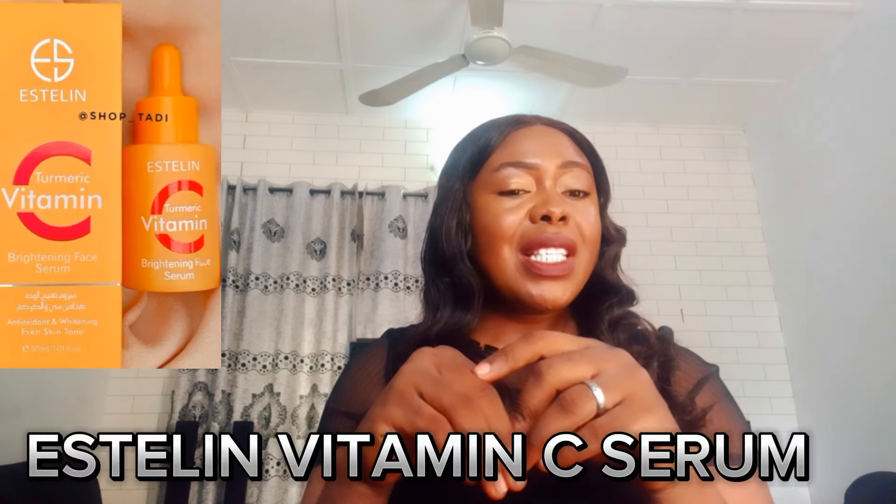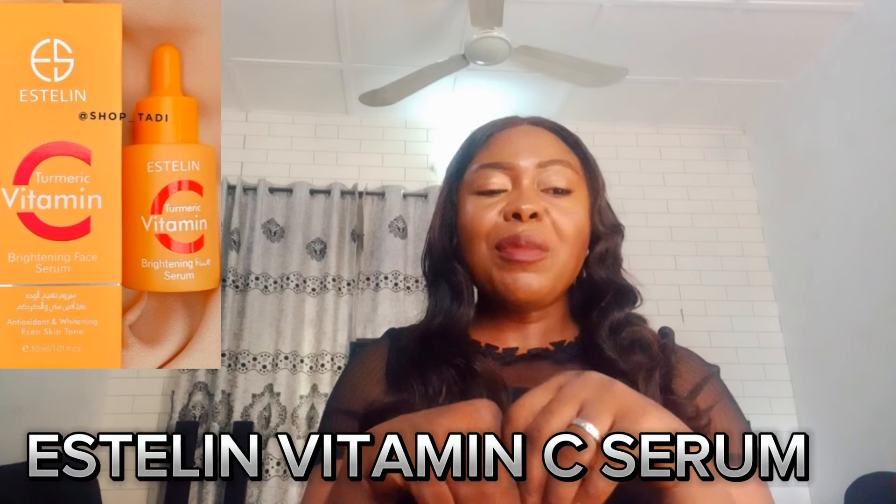Welcome back to my channel — thank you for always being here with me, I am grateful. The first vitamin C serum on my list is the Esterline Vitamin C Serum. This serum is infused with advanced vitamin C and turmeric for instant vitality. It is an antioxidant defense that brightens your skin and gives it a glow and radiant effect.